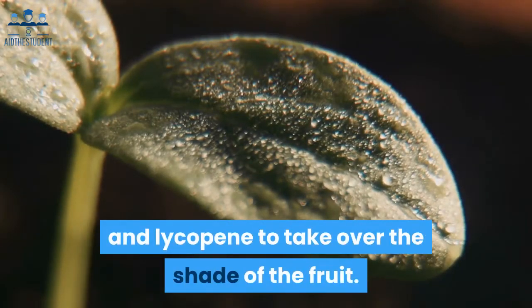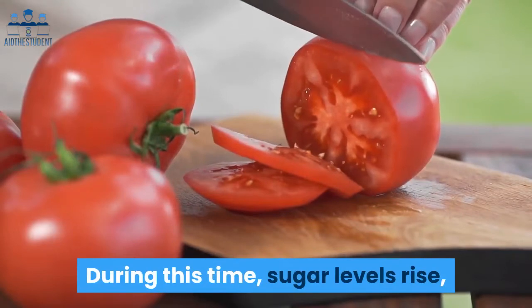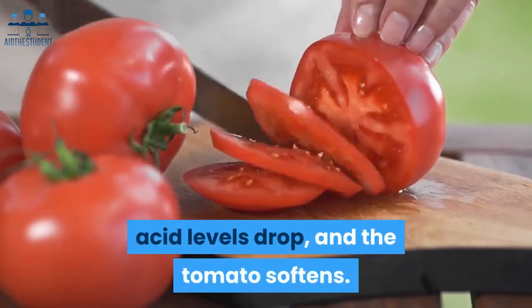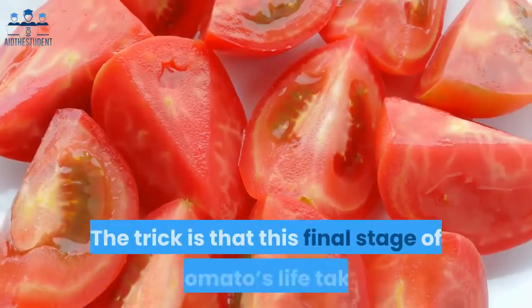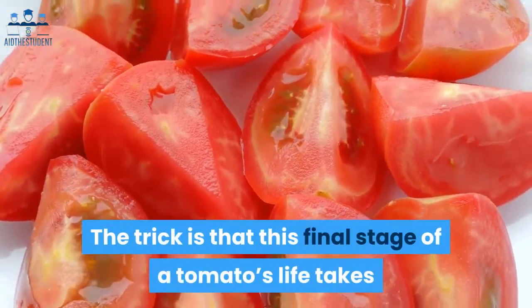But when harvest season arrives, the days shorten and temperatures drop, causing chlorophyll to dissolve and lycopene to take over the shade of the fruit. During this time, sugar levels rise, acid levels drop, and the tomato softens — it becomes ready to eat.